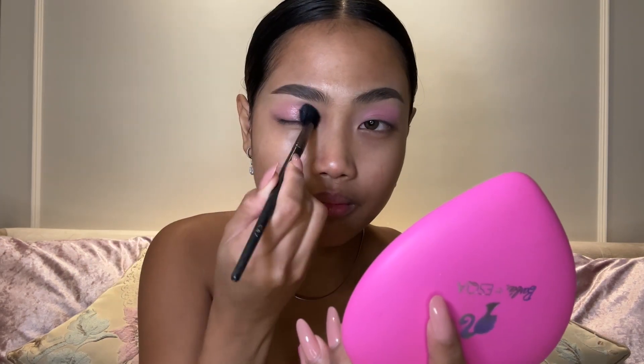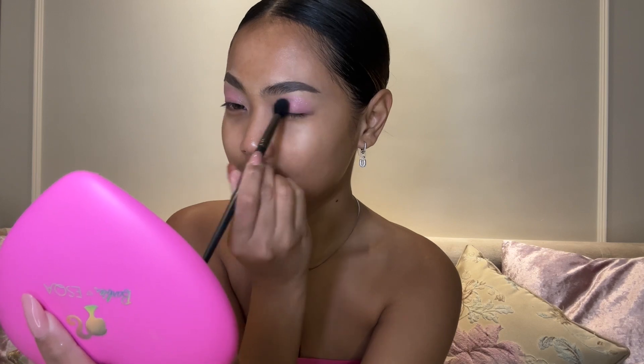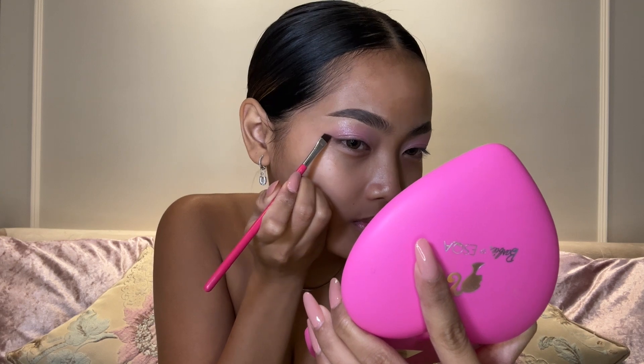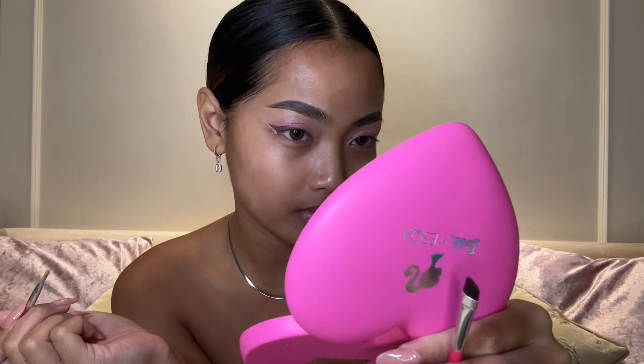For the shimmer, I'm using a fluffy brush and adding white shimmer to pop the pink eyeshadow, then blending it all over my eyelid. I'm doing the same on the left eye. For the next step, I'm doing eyeliner using the Morphe brow palette, mixing two brown colors and blending the eyeliner upward so it blends well with the eyeshadow for a seamless finish.